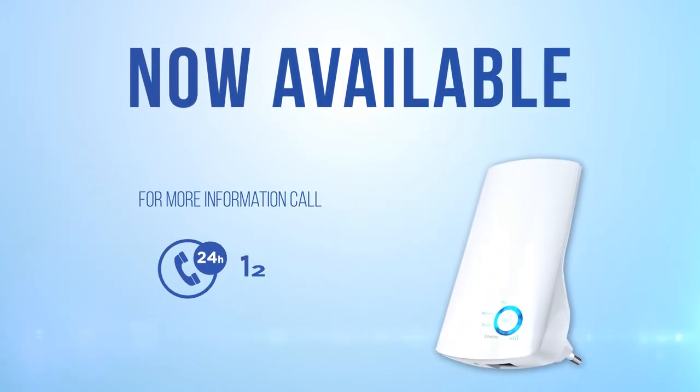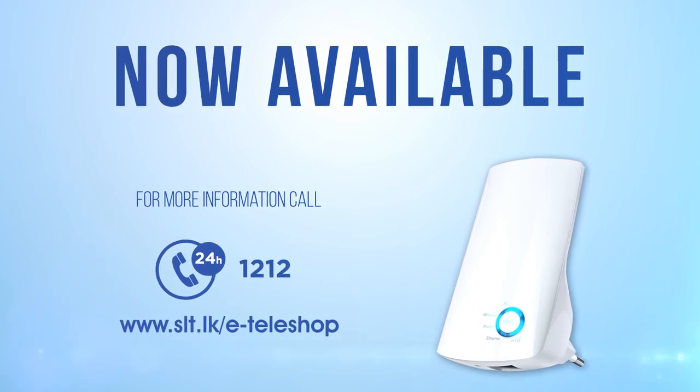For more information call 1212 or visit www.slt.lk